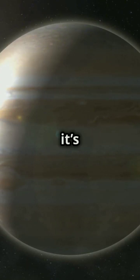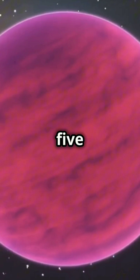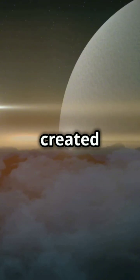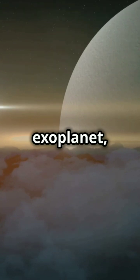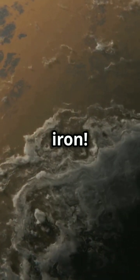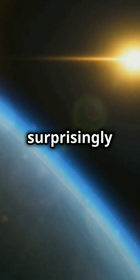Imagine a planet so puffy it's like floating on air. Kepler-7b orbits its star every five days at a sizzling 1540 Kelvin. Scientists even created the first cloud map of this exoplanet, revealing bright spots in its atmosphere. These clouds might be made of rock and iron. Despite its intense heat, Kepler-7b has a surprisingly stable climate.